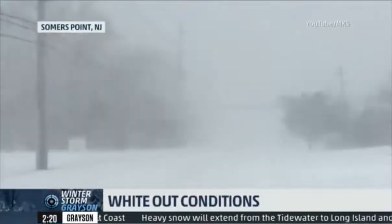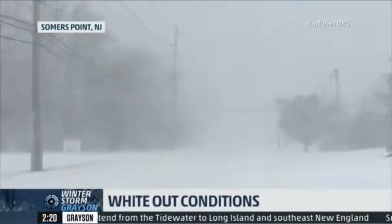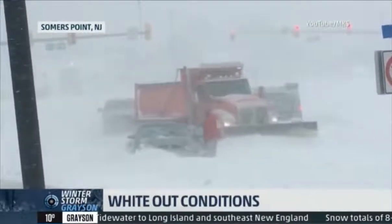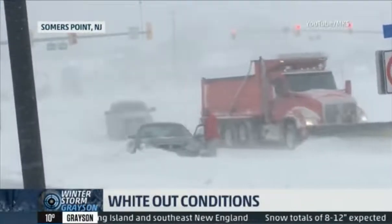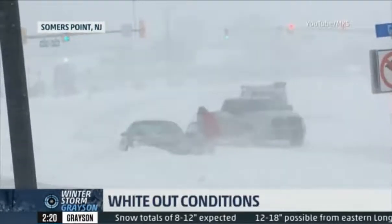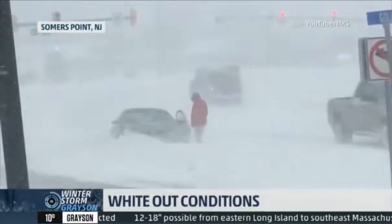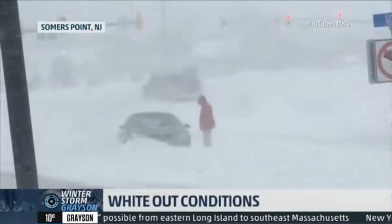In Summers Point, New Jersey, where whiteout conditions, as you can see, are evident. Around a foot of snow has come down in this area. A blizzard warning remains in effect, and those wind gusts are going to continue to stay on the strong side even after the snow stops. So some big concerns after the storm of blowing and drifting and frigid conditions.